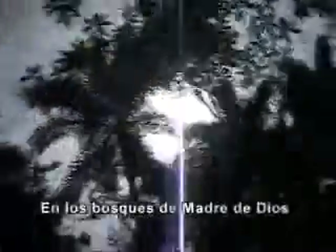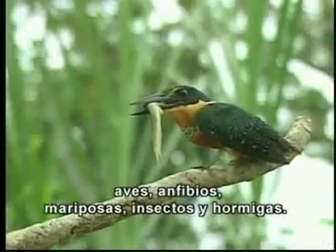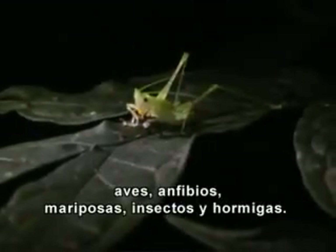The Madre de Dios forest holds a world record for mammalians, birds, amphibians, butterflies, insects, and ants.